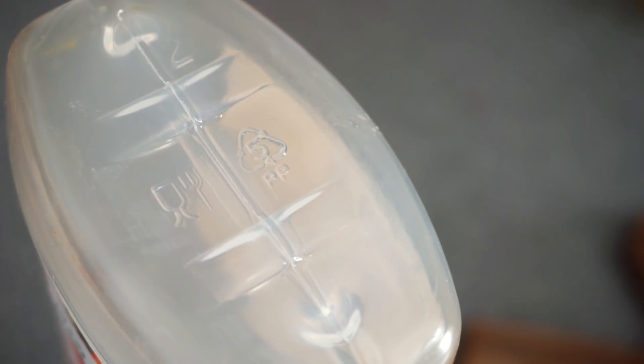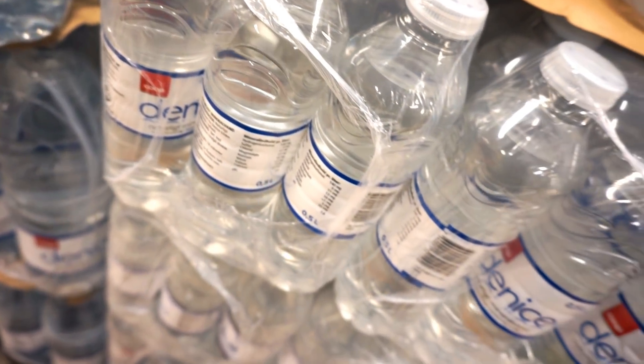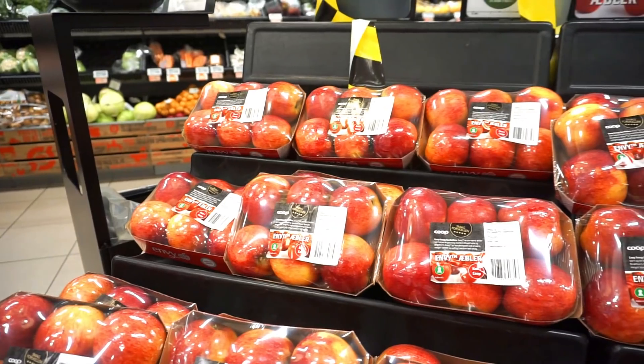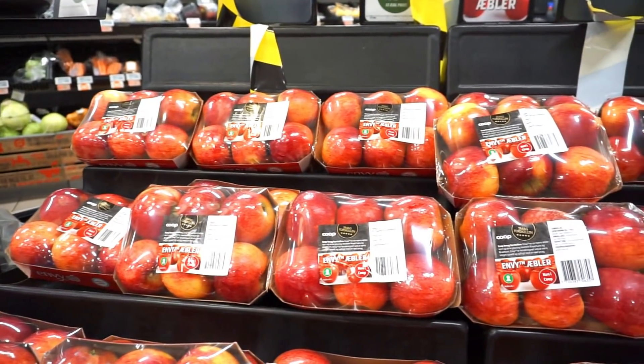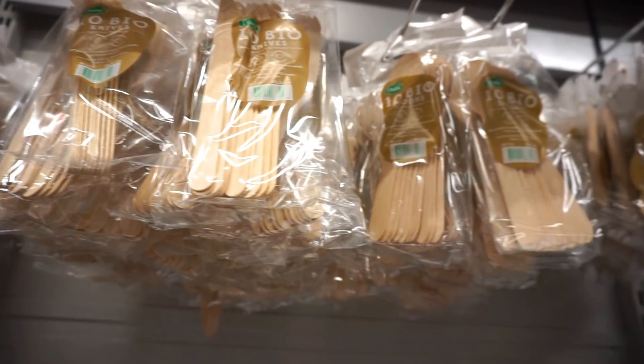Bioplastic is made through the extraction of sugar from stuff like corn or sugarcane and they're made into PLAs, but they can also be engineered from microorganisms into PHAs. Because plastic has been getting a bad rap, bioplastics have become a substitute that many companies, stores and consumers are welcoming. Today the most common products that have had a change of material are disposables like straws, plastic bags, food packaging and to-go coffee cups.